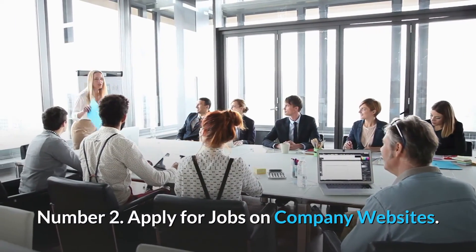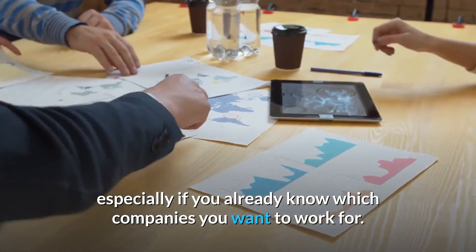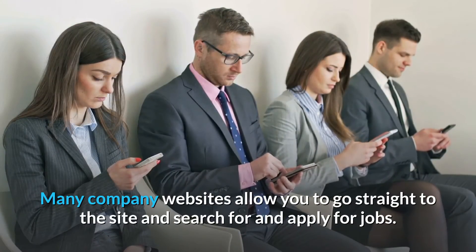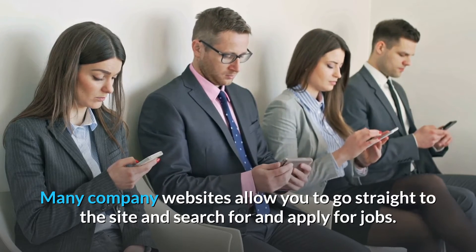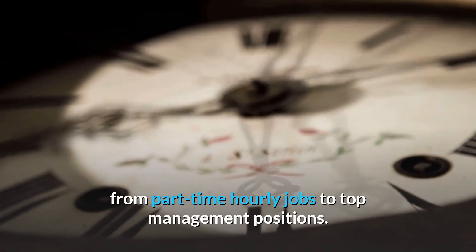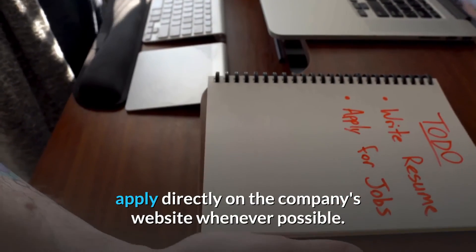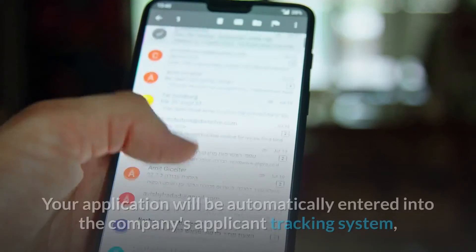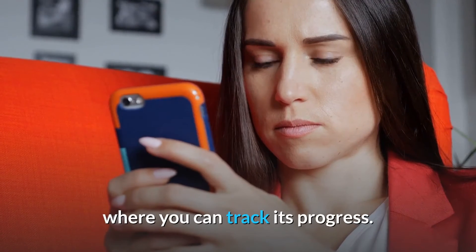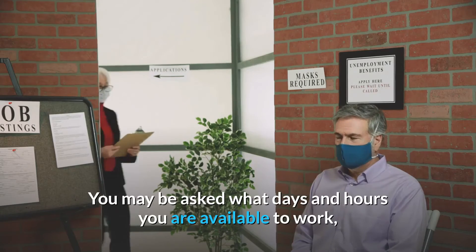Number 2: Apply for jobs on company websites. Company websites are a great place to look for job openings, especially if you already know which companies you want to work for. Many company websites allow you to search and apply for jobs directly. You can apply for all levels of positions online — from part-time hourly jobs to top management positions. Even if you find a job listing elsewhere, apply directly on the company's website whenever possible, as your application will be automatically entered into the company's applicant tracking system.